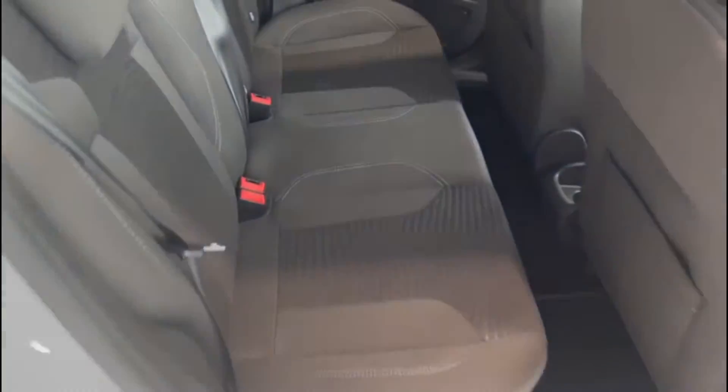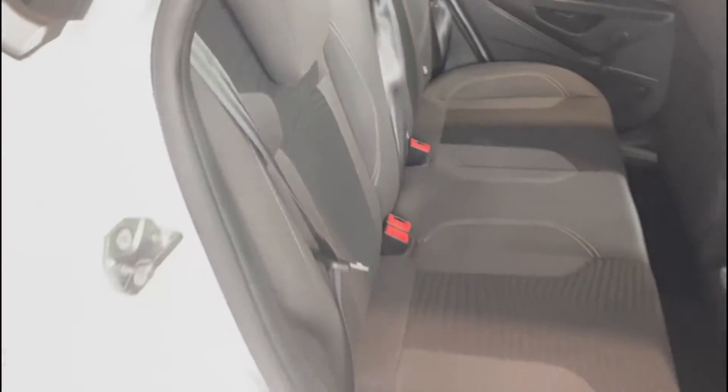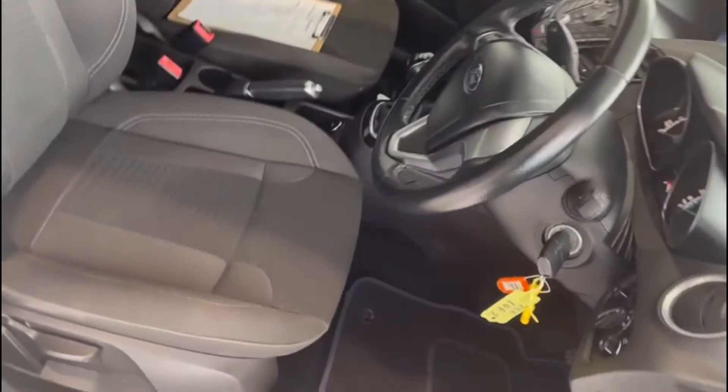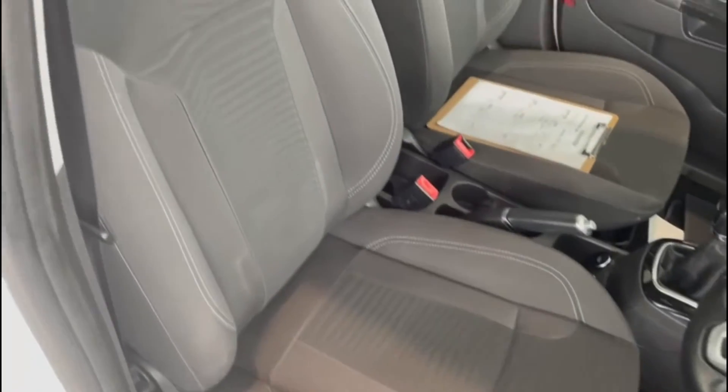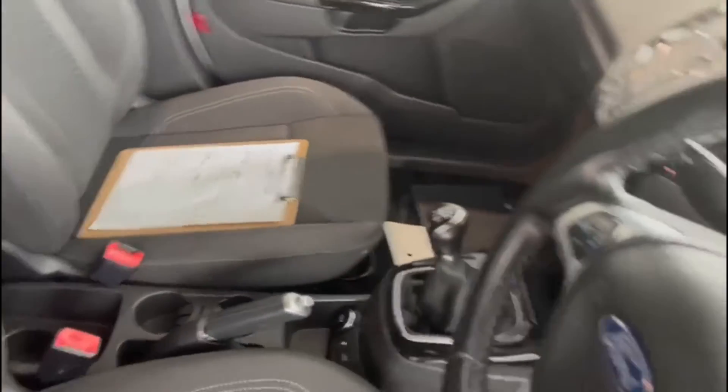Taking a look inside the car, the upholstery is nice and clean in the back — all looks good. Mats are fitted as well, so that will have protected the carpets. Taking a look in the front, there are no undue signs of wear or tear on the driver's seat, and the passenger seat looks great as well.